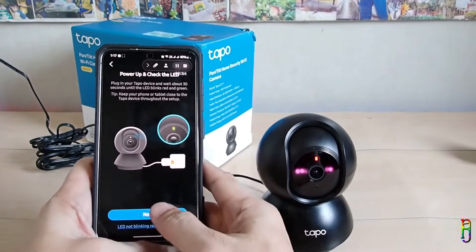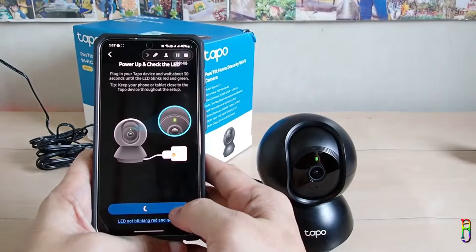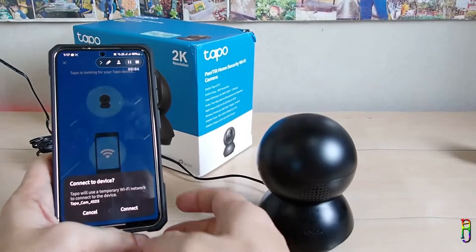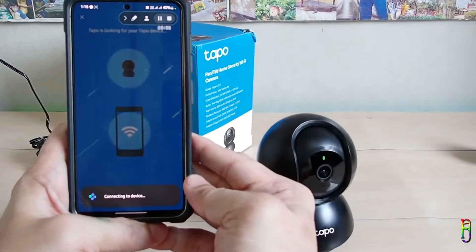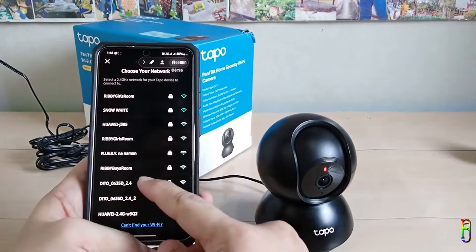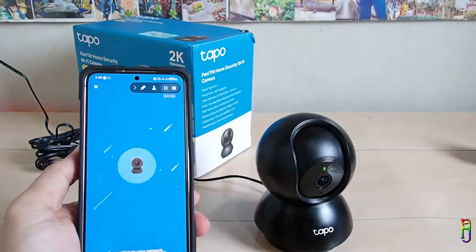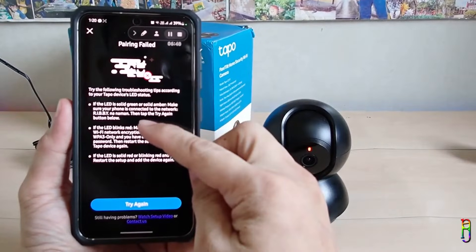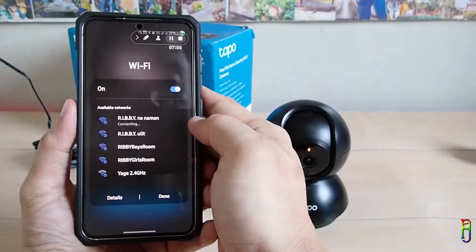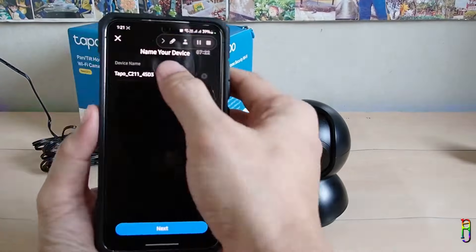Once the LED is alternating red and green, tap Next, then tap Enable to allow the Tapo app permission to your phone's location. The camera will pan 360 degrees and tilt up and down on boot — that's normal. Now we need to connect to the device; the camera generates its own Wi-Fi network which we connect to first. After connecting, select the home Wi-Fi network nearest to where you'll place the camera and enter its password — this will be saved into the camera. Then reconnect your phone to that same home Wi-Fi network, since the phone and camera need to be on the same network to establish the connection.